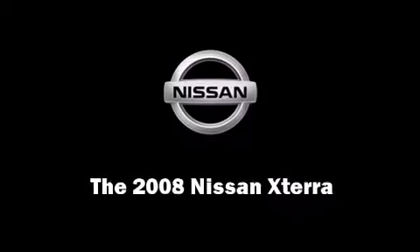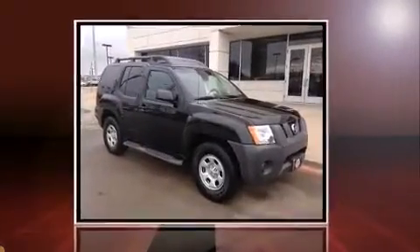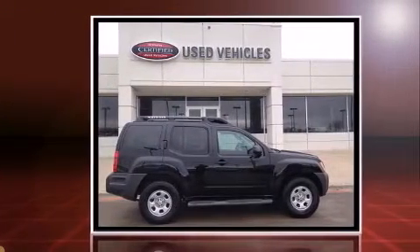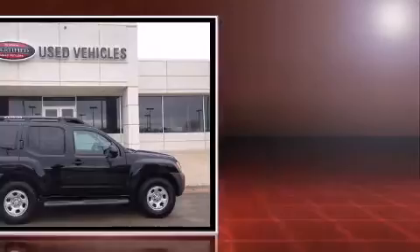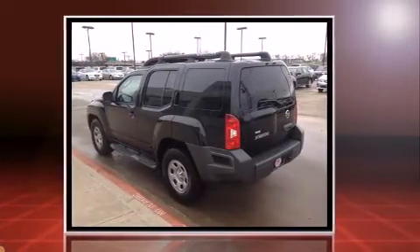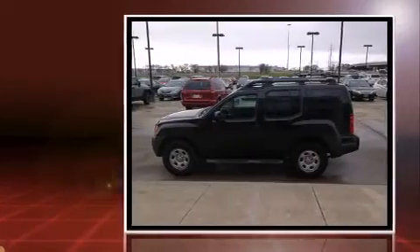Experience driving perfection in the 2008 Nissan Xterra. Under the hood you'll find a six-cylinder engine with more than 250 horsepower, providing a smooth and predictable driving experience. All of the premium features expected of a Nissan are offered, including